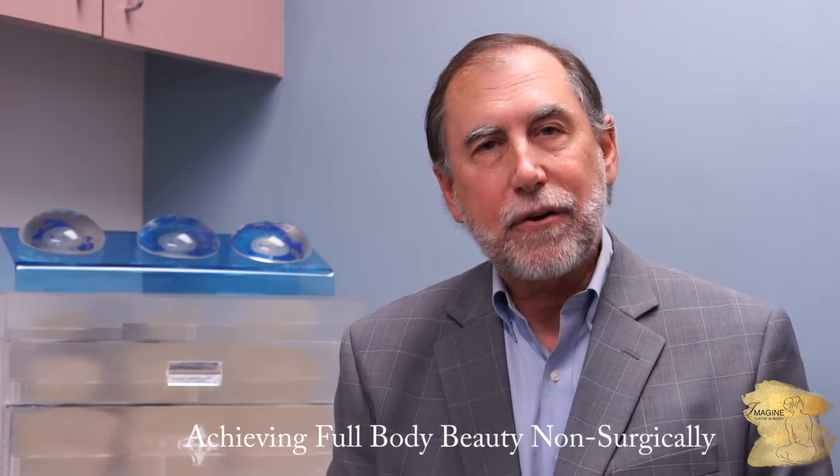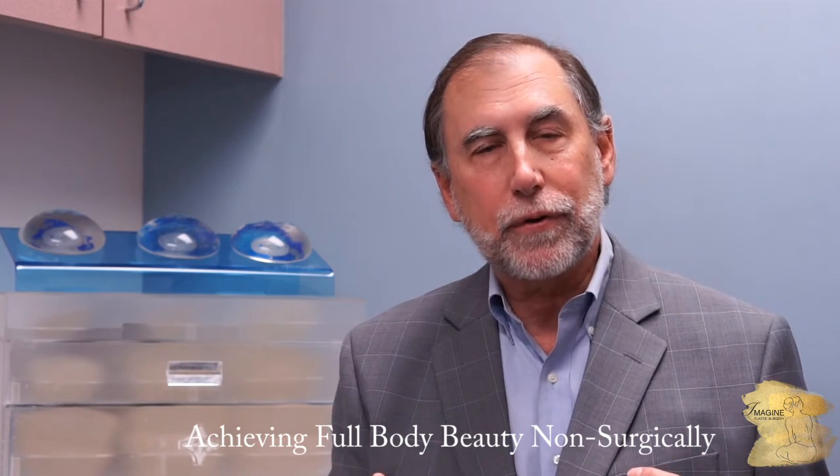I'm Robert Hardesty, a board-certified plastic surgeon practicing in Riverside, California. Today's topic is how to obtain a beautiful body without surgery. I'm a surgeon, but I'm also a comprehensive person that looks at the whole body — some people don't need surgery. We call it one goal, many options. We can also combine non-surgical adjuncts with surgery to create synergy: one plus one isn't two, but four or five.